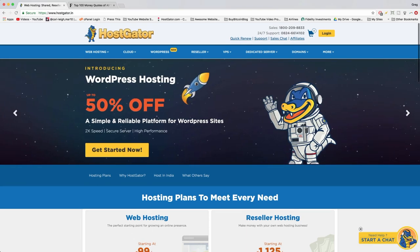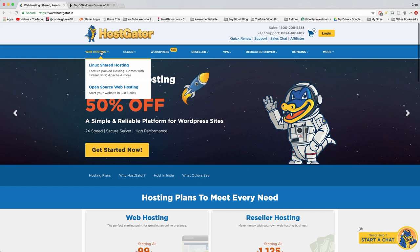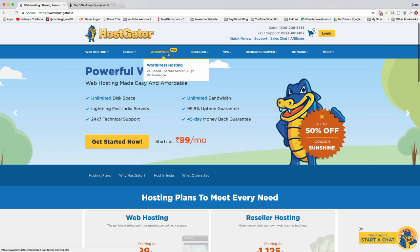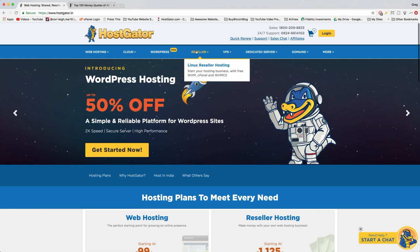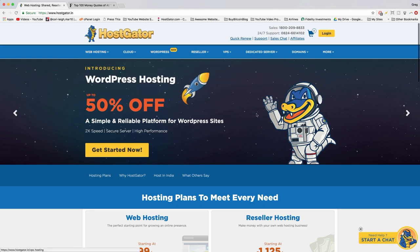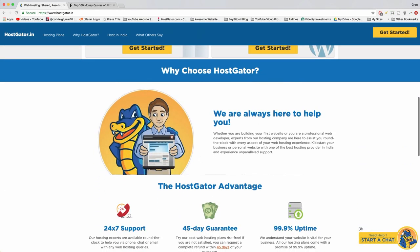Here we are at the Hostgator India web page — the same great hosting product used in America but on Indian servers, potentially even better and faster. In the upper left you'll see web hosting, cloud WordPress hosting, reseller, VPS, and dedicated options. We're going to go with Linux shared hosting — the most basic option for WordPress. You don't need cloud WordPress hosting; it costs more and we don't need those extra features.